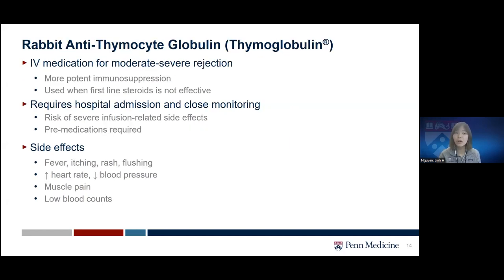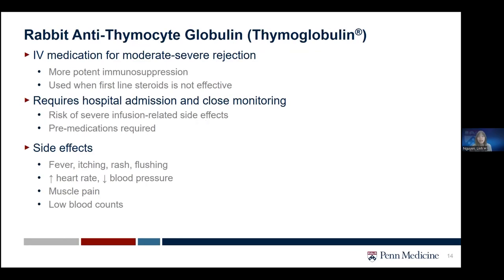The next medication is rabbit antithymocyte globulin, also known by the brand name thymoglobulin or 'thymo' for short. This is an IV medication — stronger and more potent than steroids — and can be used for moderate to severe rejections or when steroids are not effective or not enough. Thymoglobulin requires hospital admission and close monitoring due to the risk of severe infusion-related side effects such as fever, itching, rash, flushing, or changes in vital signs. Other side effects include muscle pain or low blood counts.